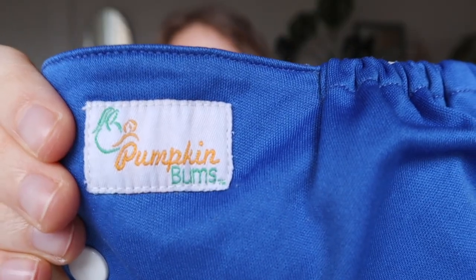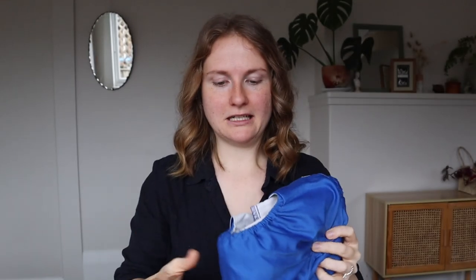The only other brand we used is Pumpkin Buns. These kind of go along with a lot of the no-name brands you can find cheaply on Amazon or different sites. They're not that great and not that bad — just very midline and they tend to be cheap. That's all the brands I have.